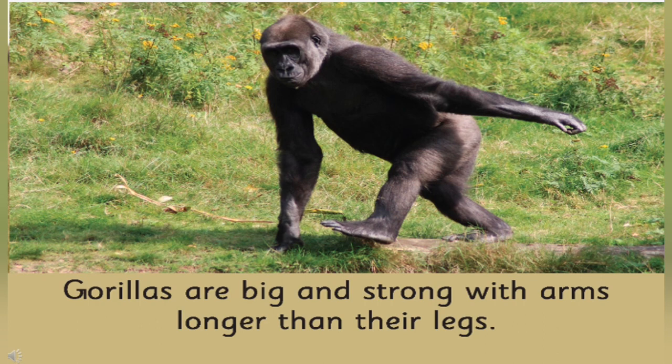Are the gorillas' arms longer than their legs? Yes, gorillas are big and strong with arms longer than their legs. Do you think it is a strong animal? Why do you think so? Yes, gorillas are big and strong animals. Because they can jump from one tree to other trees very quickly, and they are very strong.